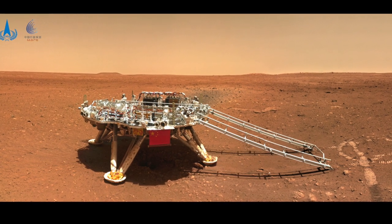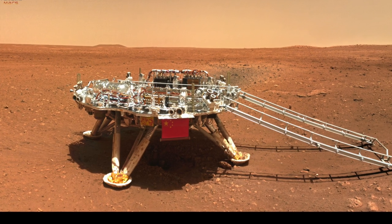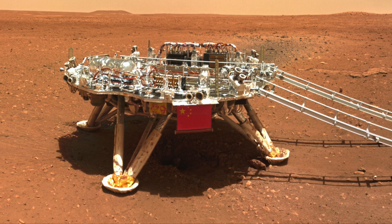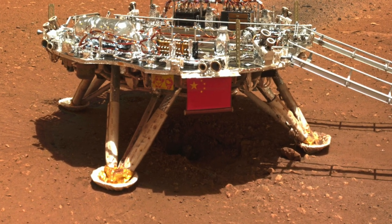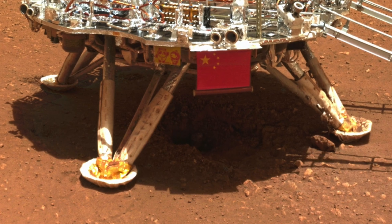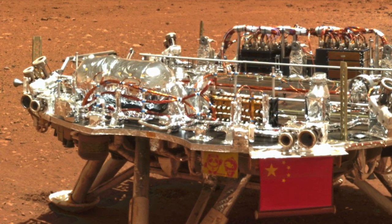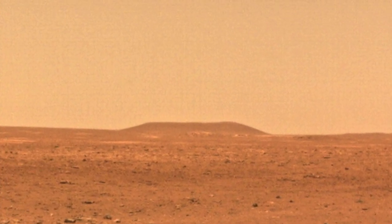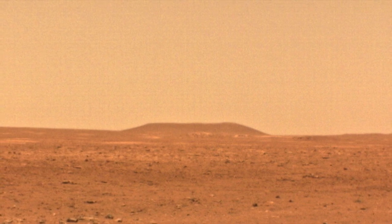China is only the second country to operate a rover on Mars, and they did it on the first try. This is a spectacular accomplishment. Zooming in below the lander, you can see the hole that was excavated by the powerful descent rocket. And zooming in on the horizon, you can see the flat-topped hill that is the closest pitted cone, a possible mud volcano about six kilometers or about three and a half miles away.